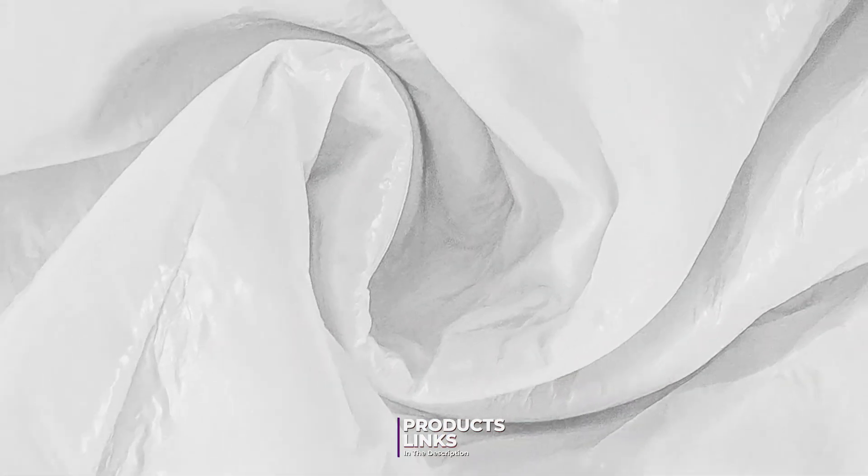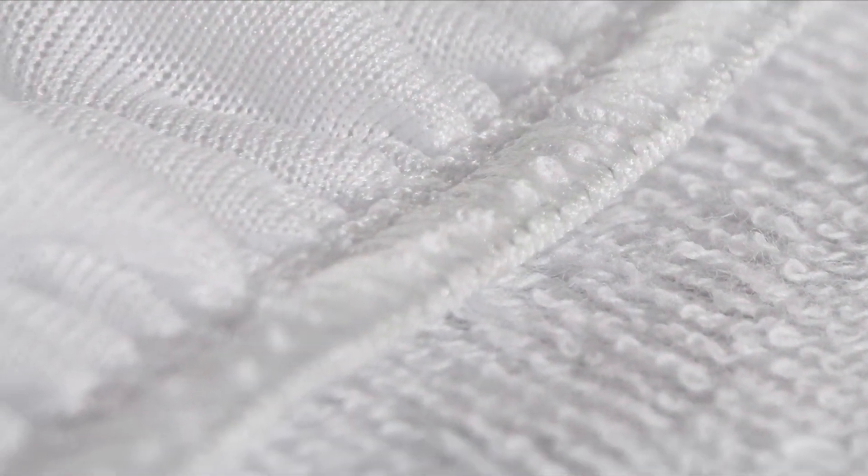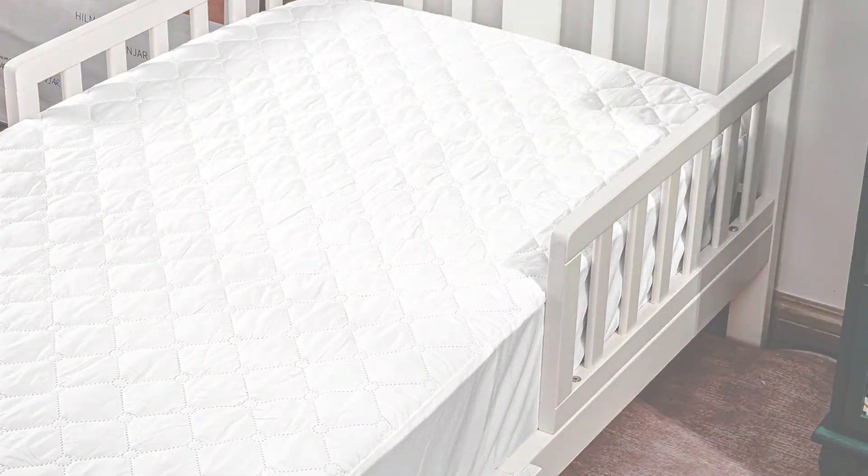Number seven: NTBA Waterproof Mini Crib Mattress Protector. The NTBA Waterproof Mini Crib Mattress Protector is a versatile option for mini cribs and portable cribs. This protector comes in a 2-Pack and features a soft quilted top layer made from a cotton blend, providing a comfortable sleeping surface for your baby. The quilted design also helps with airflow, ensuring a cool and dry sleep environment. The waterproof layer is constructed from a high-quality TPU material that effectively prevents liquid from seeping through. The NTBA Protector is designed with a fitted sheet style and has deep pockets with an elasticized edge for a secure fit, and the 2-Pack is perfect for busy parents who need a quick and easy way to keep their baby's sleeping area clean and dry.